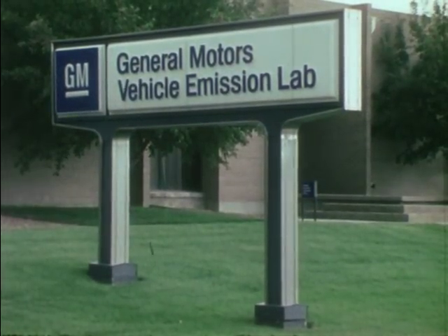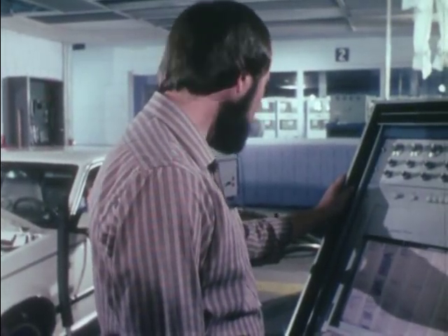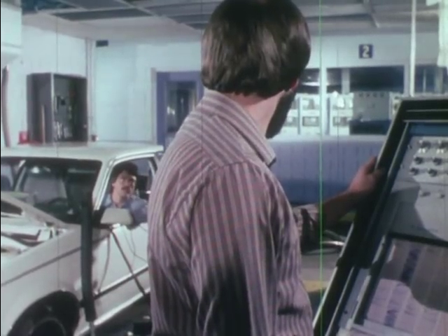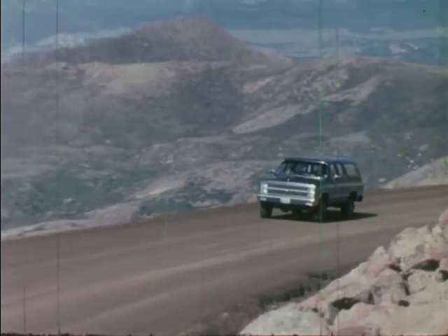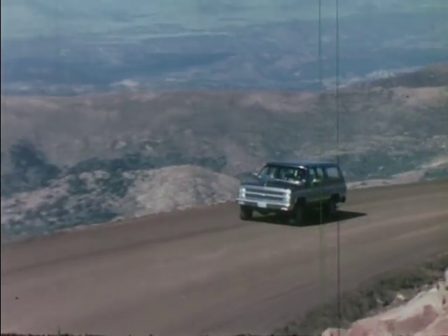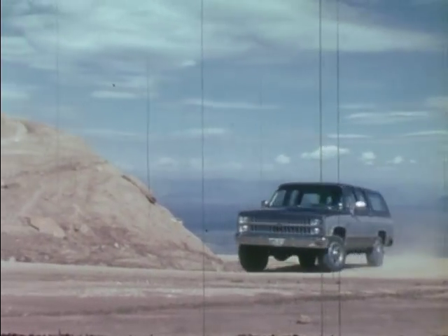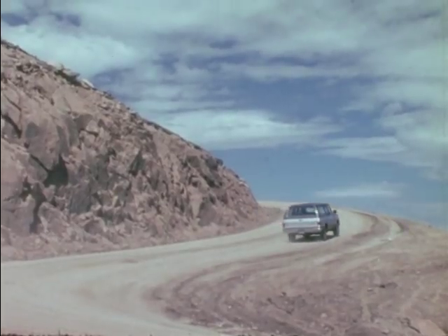At the High Altitude Test Facility at Denver, Colorado, the effects of high altitude on performance and emission control are measured. Not far away, at the Mountain Test Facility in the Rockies, vehicles are driven up and down the long, steep grades of Pikes Peak to test engines, transmissions, brakes, steering, and other systems.